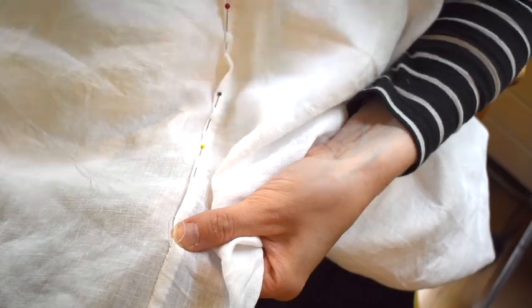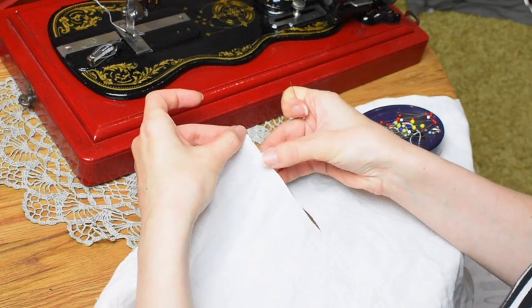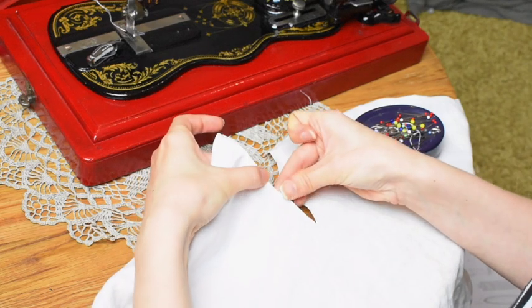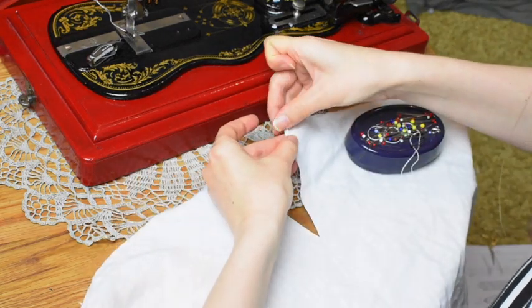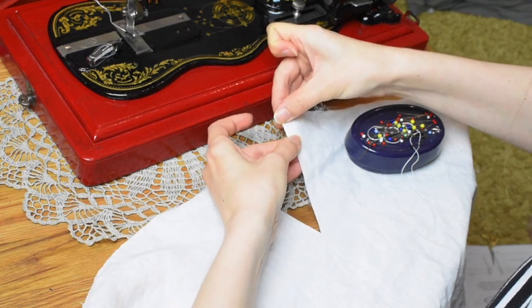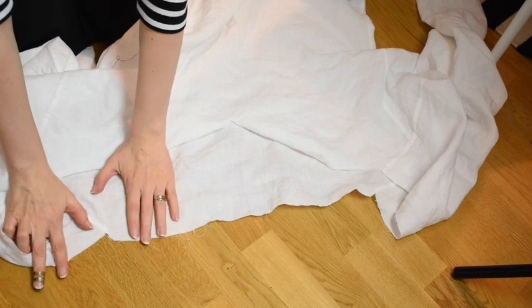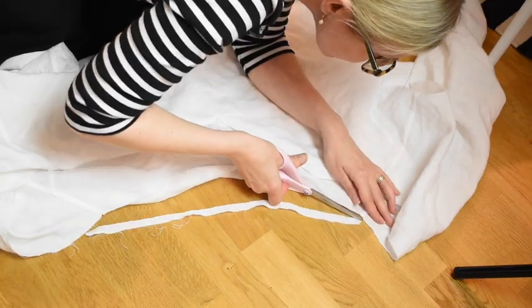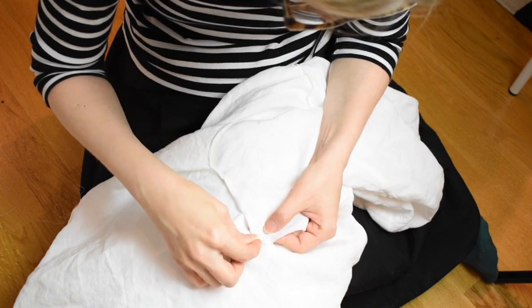After felling the side seams I attach the sleeves. The front slit gets a narrow hem, and I also strengthen the bottom of the slit with a row of blanket stitches. My back piece was a little bit too long, so I shorten it a bit. Then I can gather the neckline. I am doing this by hand which takes time, but I am trying to keep with the traditional methods.